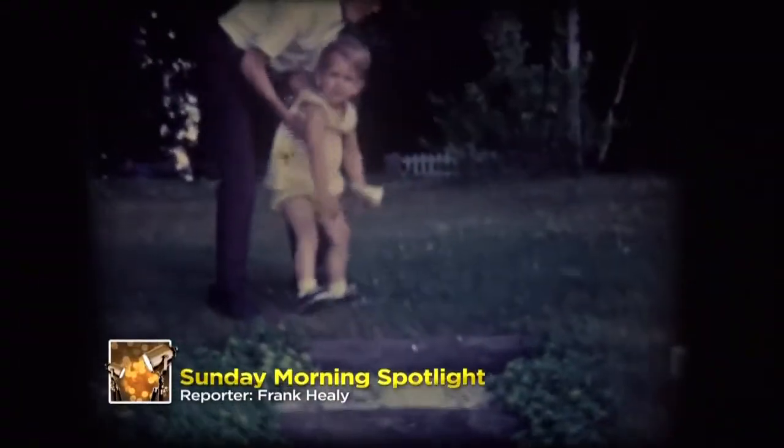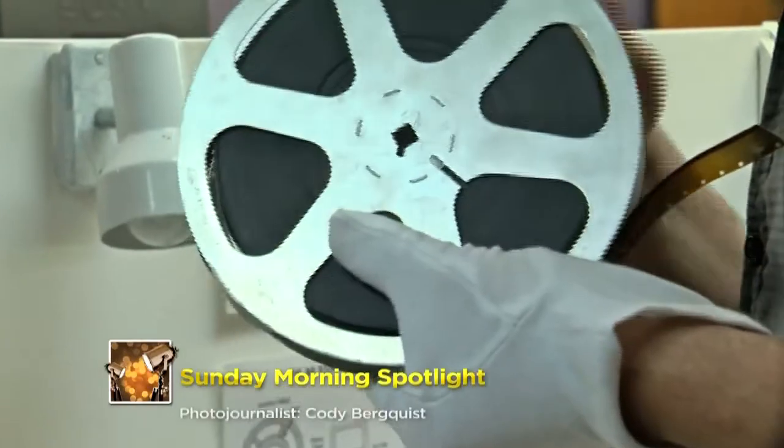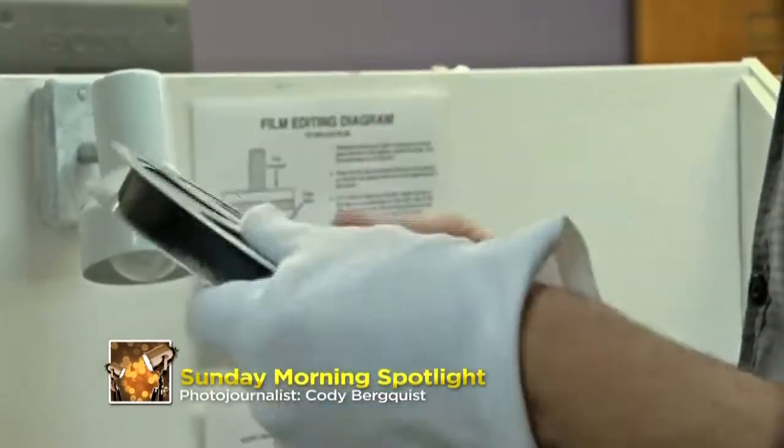Sue Schwabe says she had no idea what she would see when she brought several reels of 8mm and Super 8 film to the University of Milwaukee. What we were just seeing right now was from the 1970s, and it was kind of fun to see. It was family — mostly the family of my brothers and myself — just doing the typical things in the 70s.